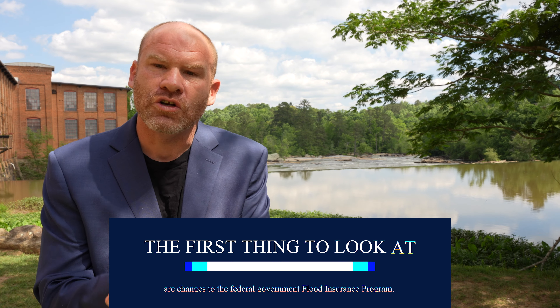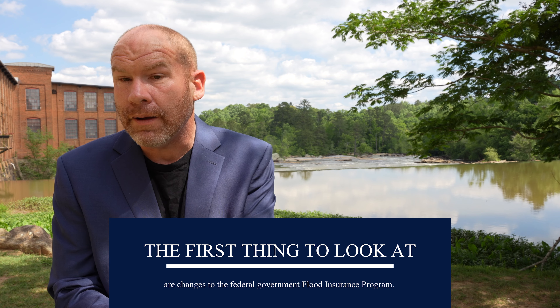Let's talk about why. The first thing we have to look at are changes to the federal government flood insurance program a few years back. They stopped using things like flood zones — I'm standing in a high-risk flood zone right here — which a lot of times would determine the majority of your rate.